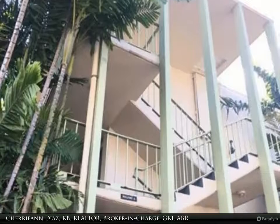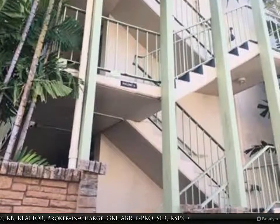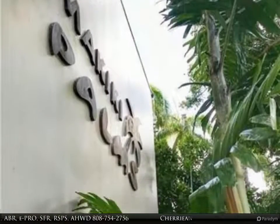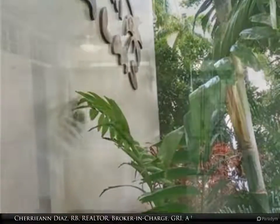This Coldwell Banker Pacific Properties Waikele property video is presented by Cherrieann Diaz, RB, Realtor, Broker in Charge, GRI, ABR, e-PRO, SFR, RSPS, AHWD.